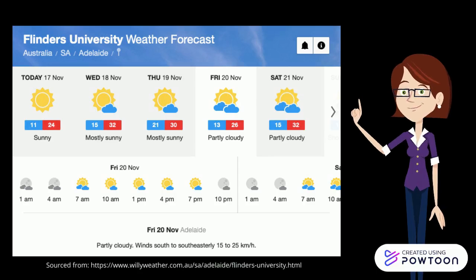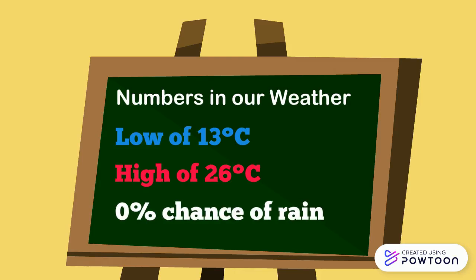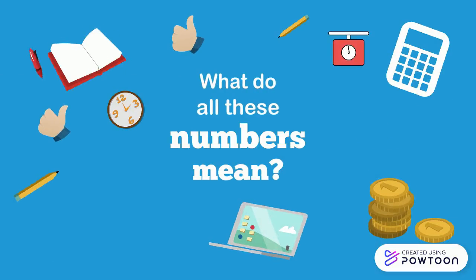What does it show us? Our class noticed a low of 13 degrees with a high of 26 degrees and 0% chance of rain. This means students do not need a raincoat or an umbrella but will need sunscreen and a hat. How do we know what all these numbers mean?